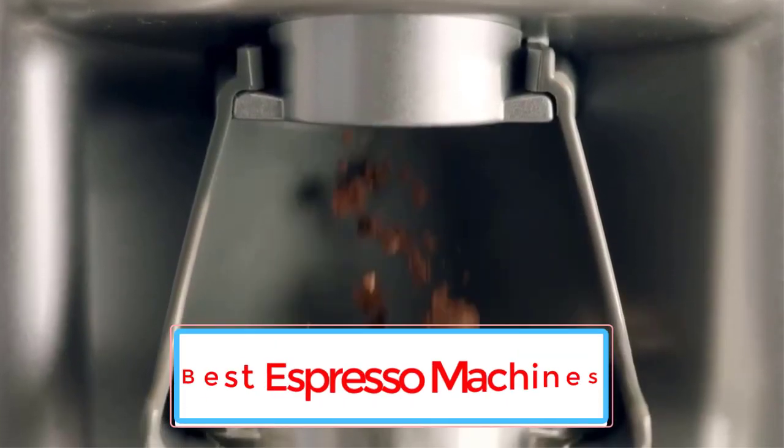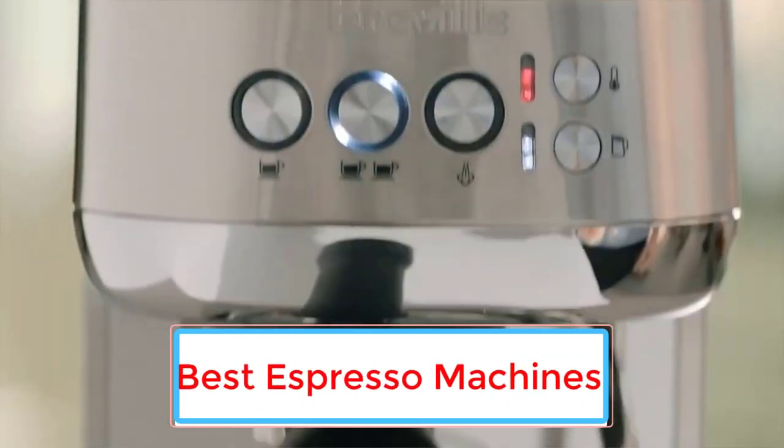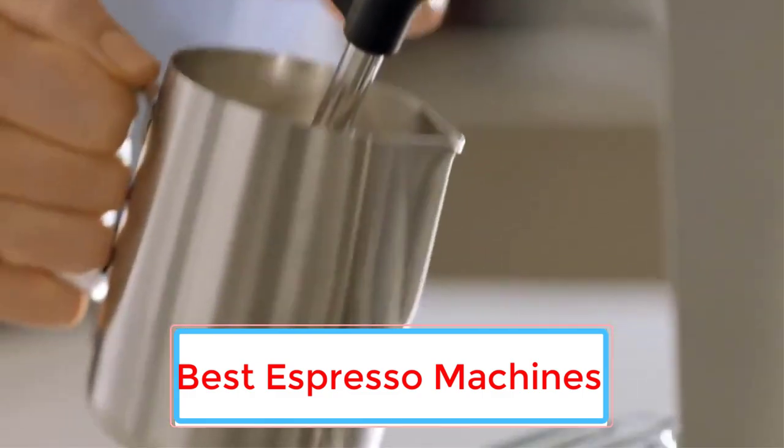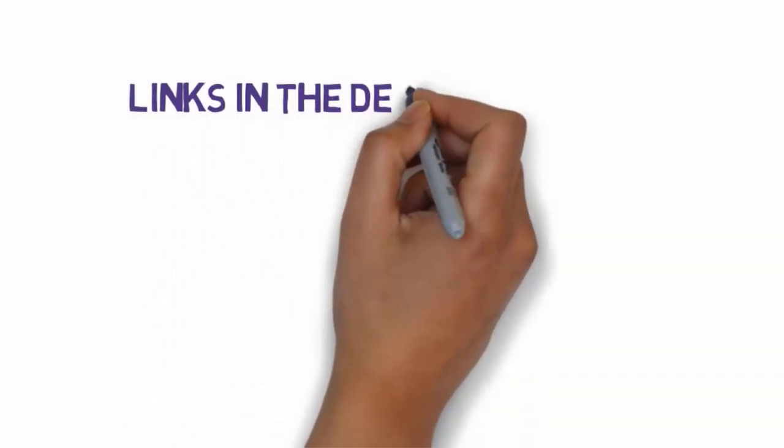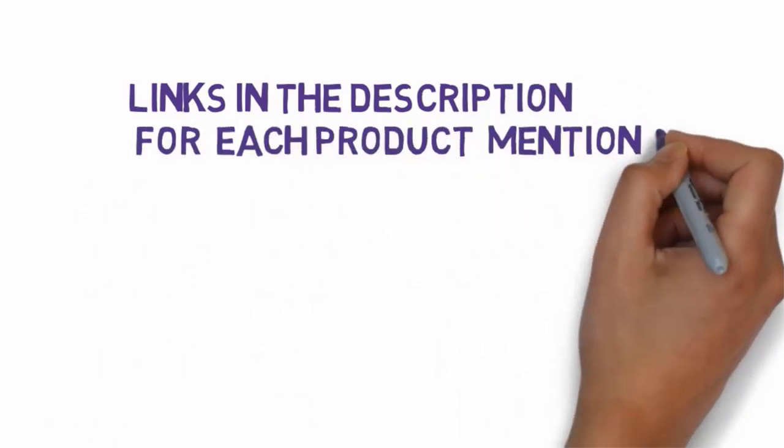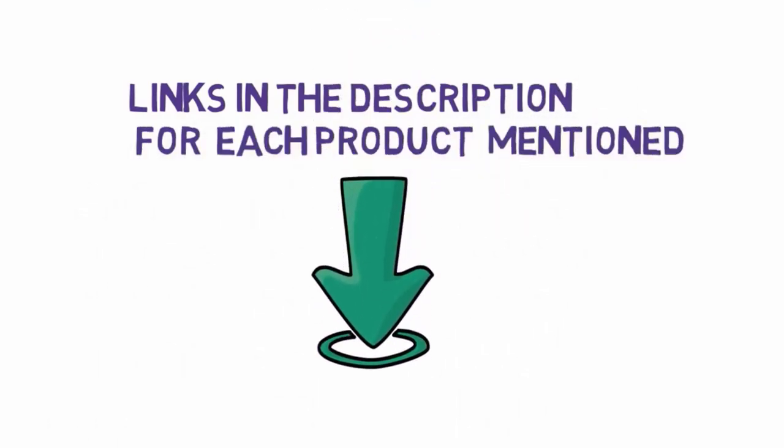Are you looking for the best espresso machines? In this video we will look at some of the 7 best espresso machines on the market. Before we get started, we have included links in the description, so make sure you check those out to see which one is in your budget range.